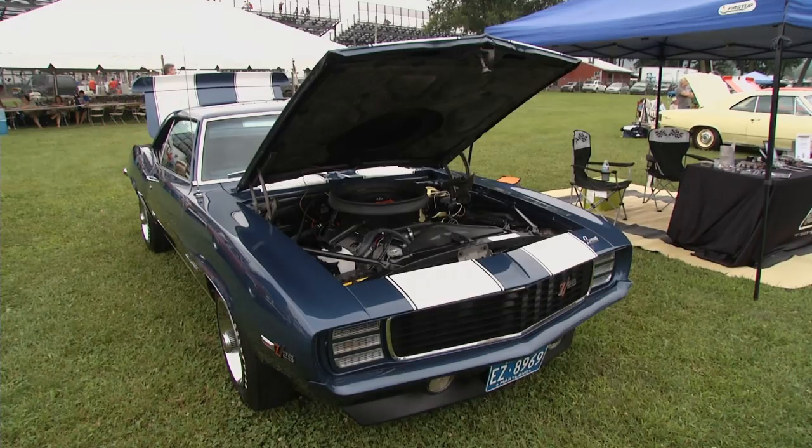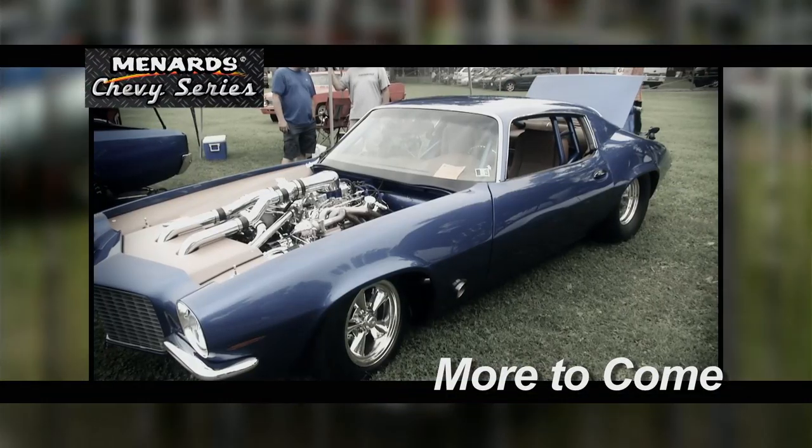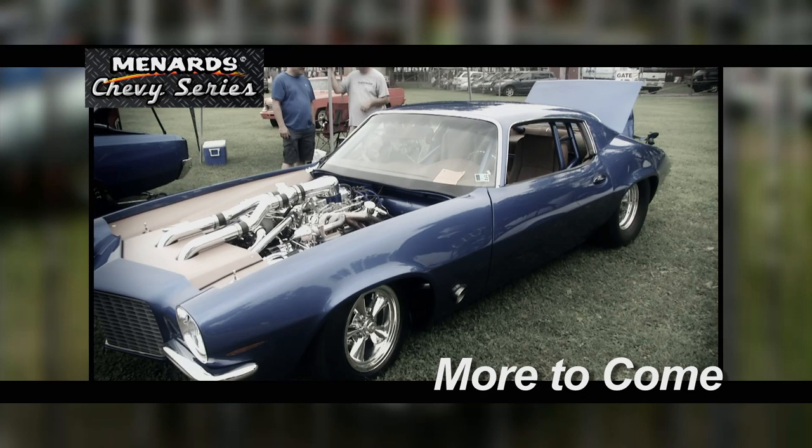Guy, you have a beautiful car — you deserve the award. Congratulations. Thanks a lot. There's still more Menard Chevy Series to come, including a Camaro that gets hundreds of ponies thanks to twin turbos.